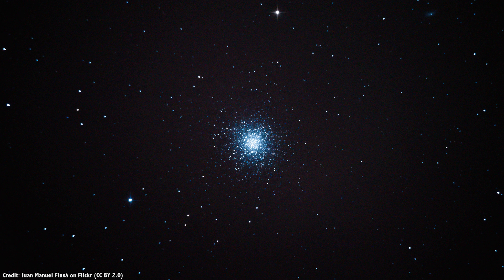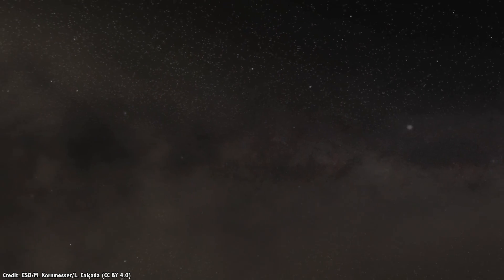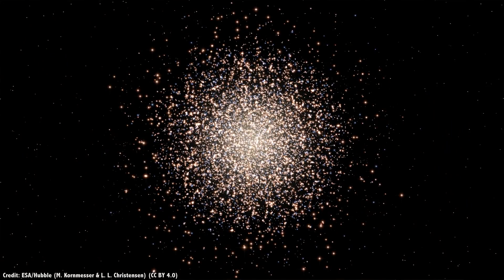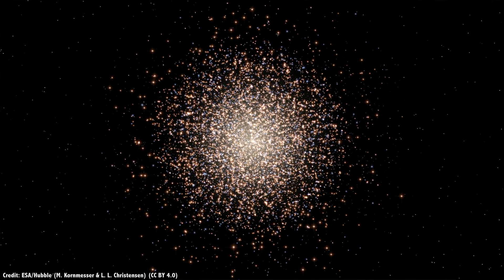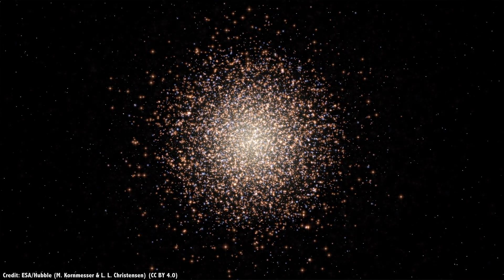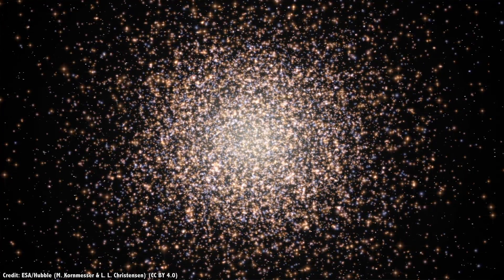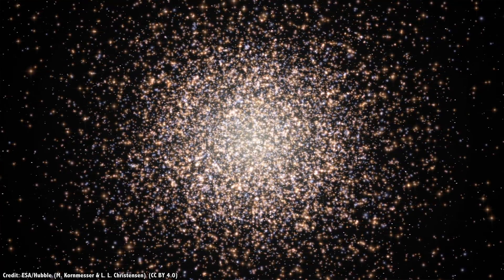Instead of a few dozen stars, globular clusters can contain hundreds of thousands of stars, bunched together into a region up to 100 light-years across. On average within the Milky Way, stars are separated by about 5 light-years — roughly the distance from the Sun to Alpha Centauri. But within globular clusters, stars are only about a light-year apart, and even closer down in the core. Just imagine standing on a planet orbiting one of these stars and seeing the night sky alive with bright stars.